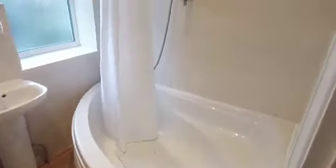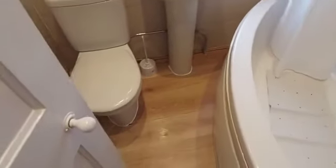This is the bathroom — big bath with the shower, obviously your sink and tap, toilet, and the radiator.